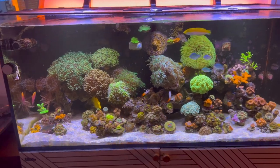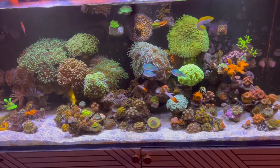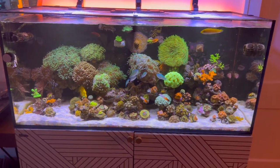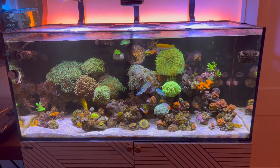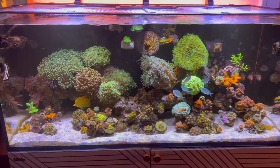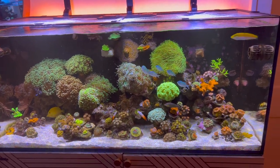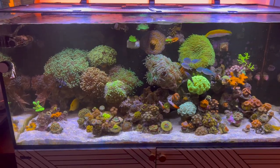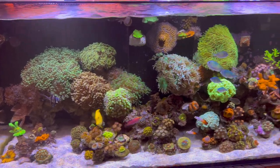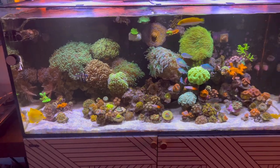Alright, Reefers, so here we have the Red Sea 350. As you guys know, it's been a couple weeks since I've posted a video. Reason being, it is holiday season, so between all the crazy family events and work — because I have been traveling internationally lately — it has been super hectic to get content out. But here we have the Red Sea 350. Guys, if you've been with me since the journey, since we started this aquarium, you know all of the ups and downs this aquarium has had.